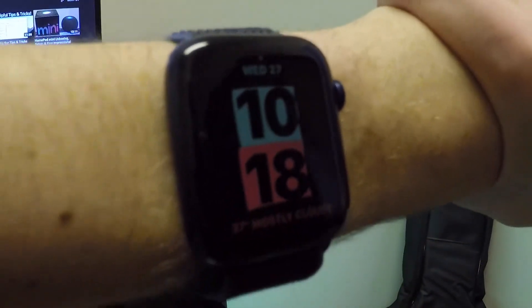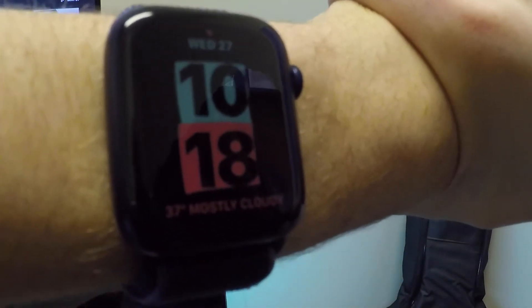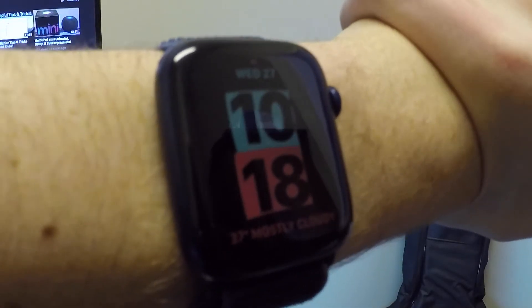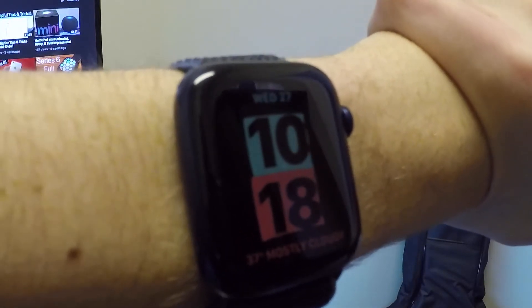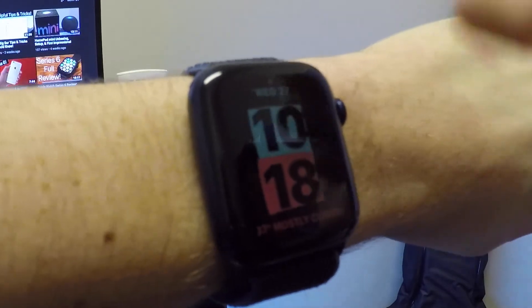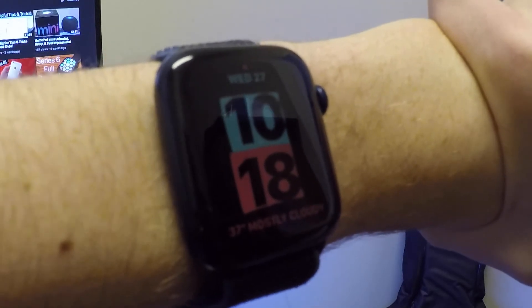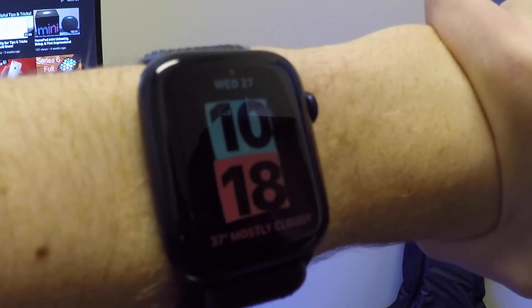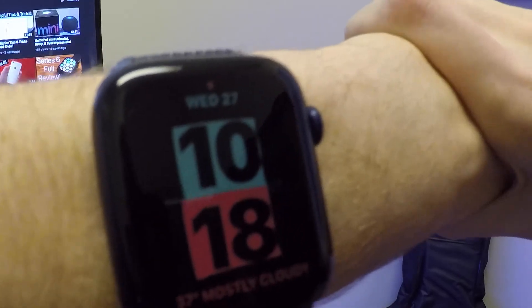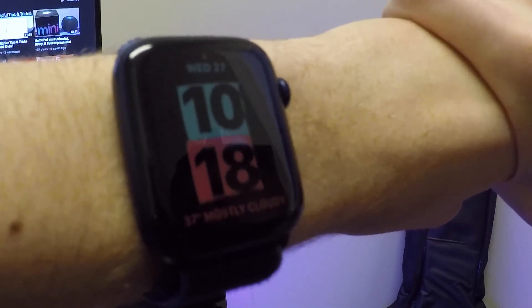That's pretty much it for watchOS 7.3 — everything new in this update. Let me know in the comments if there's anything I missed. What do you think about the new watch face and the new features? Let me know down below. Thanks for watching as always — be sure to click that subscribe button, leave a like if you enjoyed it, and I'll catch you all in the next video.